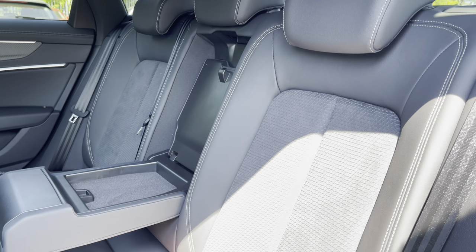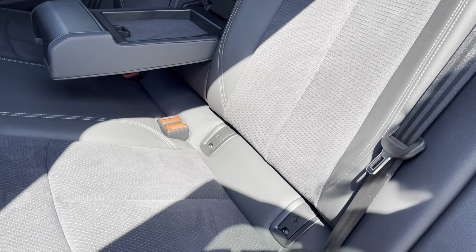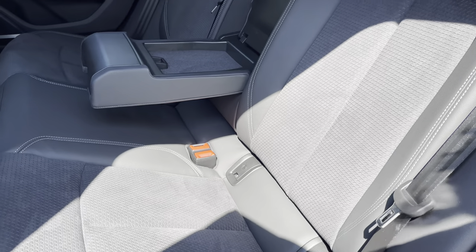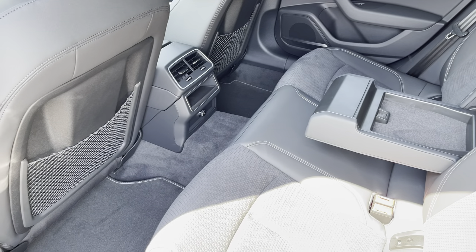Moving inside, you'll find leather Alcantara upholstered rear seats with integrated Isofix child seat mounting points. While there's a fold down armrest with inbuilt storage, storage nets behind the front seats, and a 12V power socket.